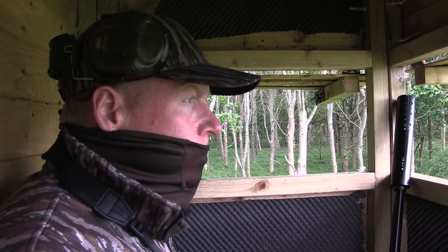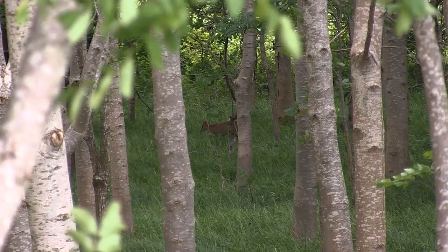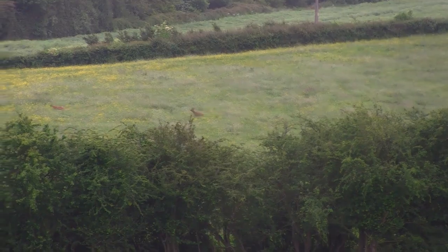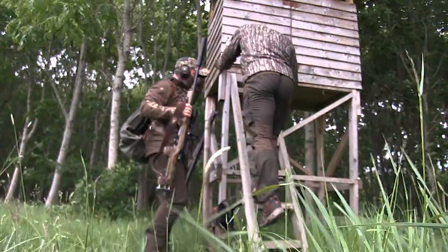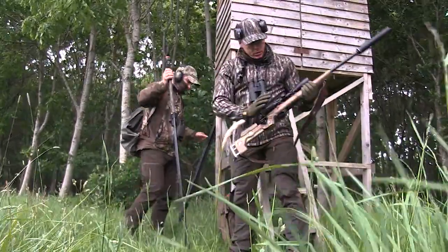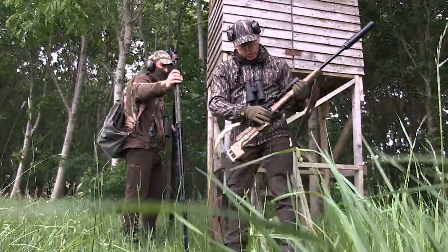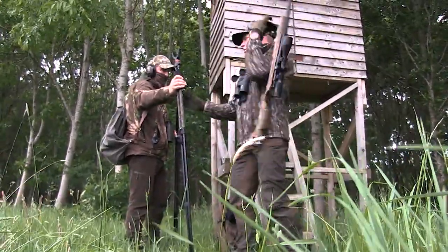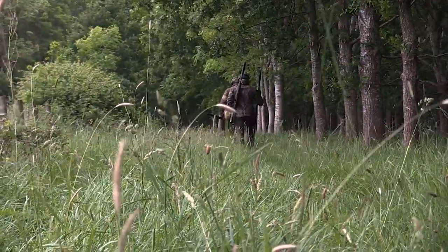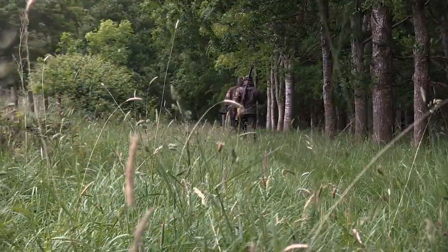We've been in the high seat for around an hour. We've seen plenty of wildlife and plenty of movement, but nothing that we're after. As the light begins to fade, we opt for a change of scenery and head off to glass some fields that have historically held some decent bucks to see if anything makes an appearance.